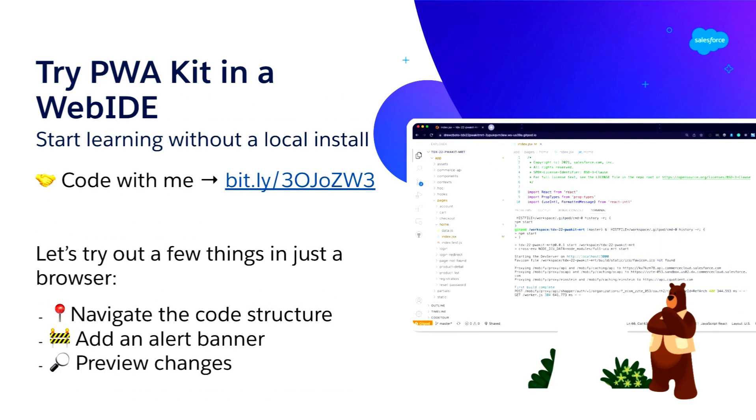If you want to try this with me right now, you can pull up a laptop and hit this bit.ly URL and land in the same workspace as I am — which means you could also mess up my demo by typing bad code. Please save that for another five minutes. For now, we're going to try a few things together in the browser: navigate the PWA Kit code structure, add an alert banner to see what a component infrastructure looks like, and preview those changes — all without doing anything other than opening a browser window.